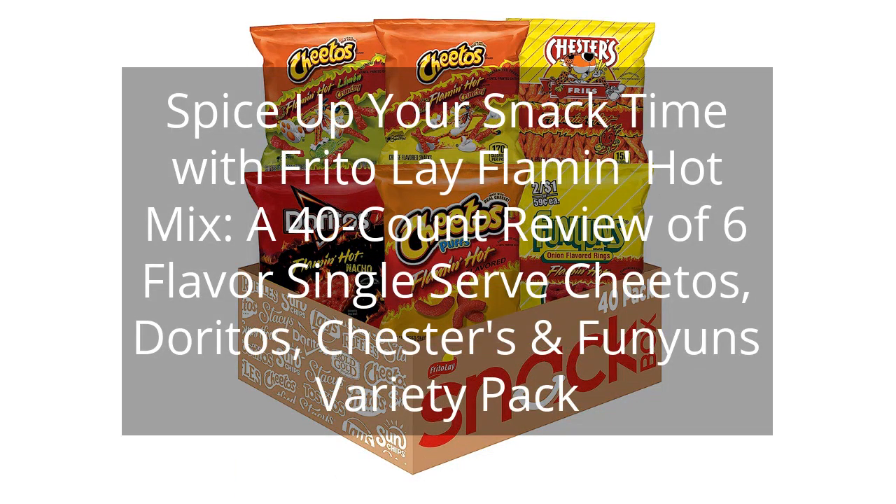Spice up your snack time with Frito-Lay Flamin' Hot Mix, a 40-count review of 6-flavor single-serve Cheetos, Doritos, Chester's and Funyuns Variety Pack.